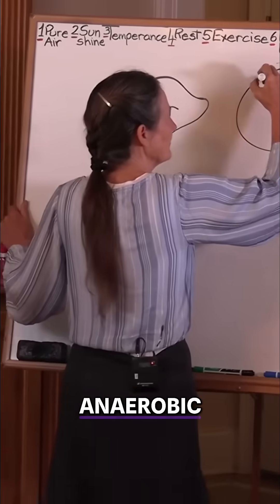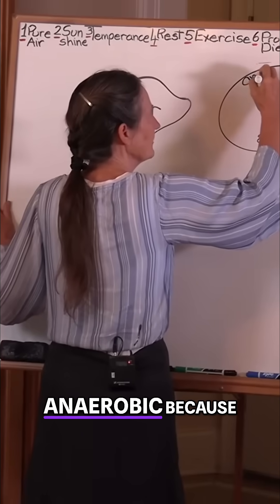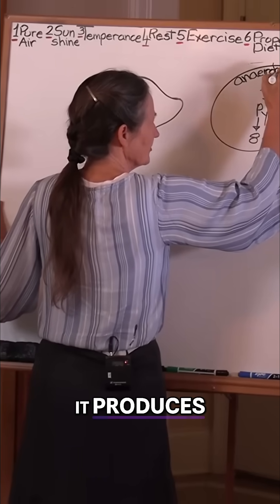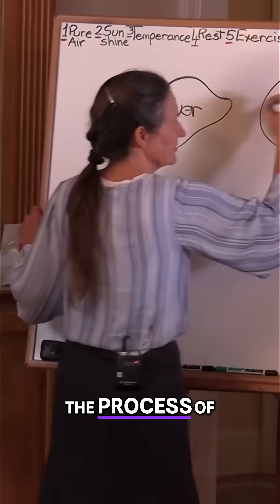The difference is oxygen. This is called an anaerobic pathway — anaerobic because it doesn't use oxygen. It produces energy by the process of fermentation.